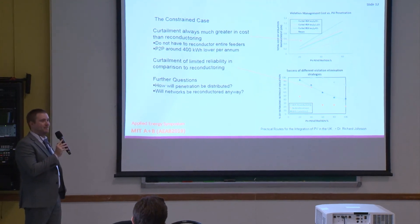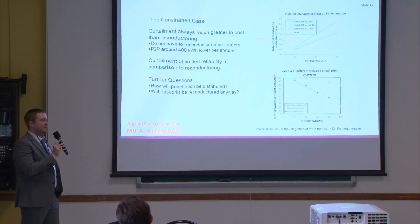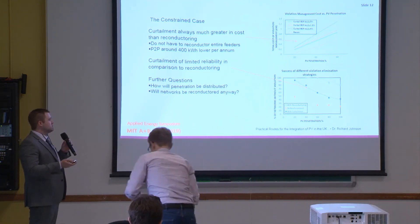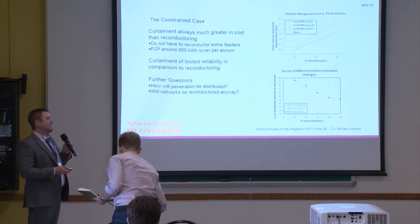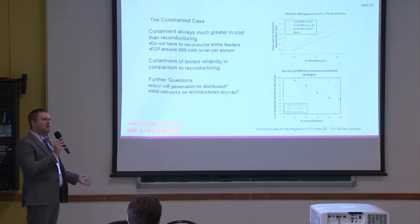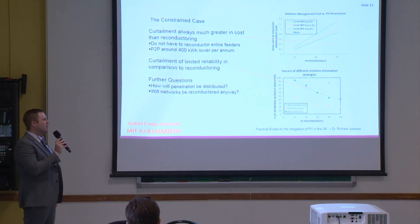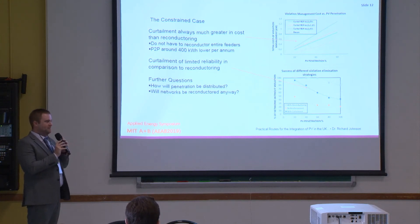Reconductoring is by far the cheapest solution — about half the price of curtailment. That's because curtailment loses about 400 kilowatt hours of potential peer-to-peer trading income, whereas reconductoring may only require replacing about 80 meters of a network for a 40% PV penetration, at a cost of around £8,000. For the entire UK network in the worst case — 40% penetration on a quarter of all networks for 10 gigawatts peak — the total cost would be around 500 million pounds, and that's a worst-case scenario where the DNO isn't reconductoring itself.